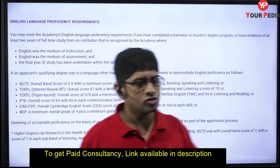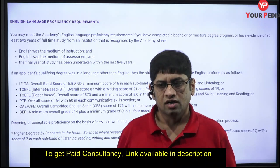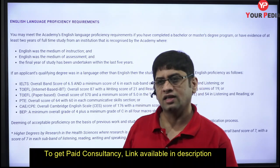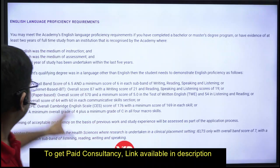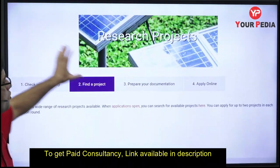English language proficiency tests like IELTS or TOEFL are not required, because India is considered an English-speaking nation for this purpose — you have done your graduation in English, so no separate English proficiency test is needed.